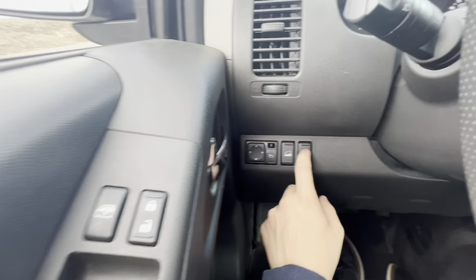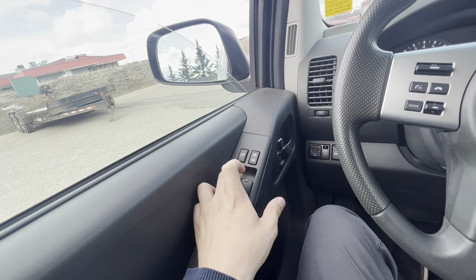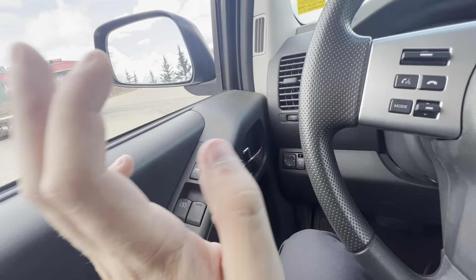We do have power mirrors. There's downhill descent control and the rear bed lamp. Automatic driver window down — and power locks, all that stuff.